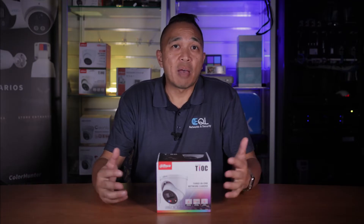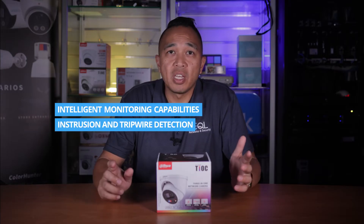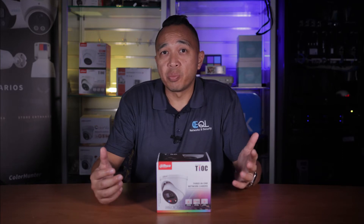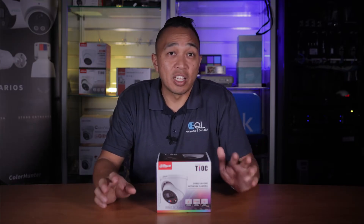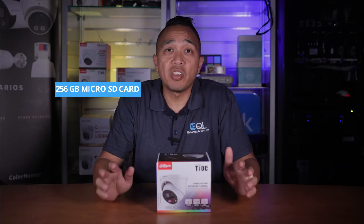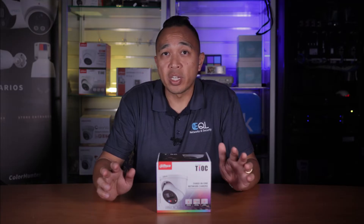Basically the camera can capture clear images even in complete darkness. In addition, this camera also has intelligent monitoring capabilities, intrusion detection and even tripwire. These features support the classification and allow accurate detection of vehicles and humans. The camera also supports an alarm input and output and a maximum of 256 gigabytes of micro SD card, and has built-in mic and speaker.